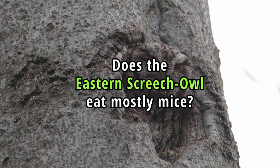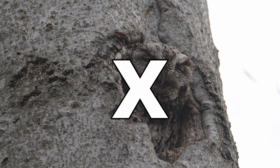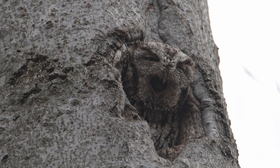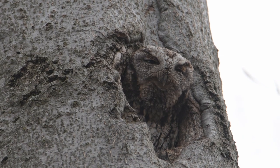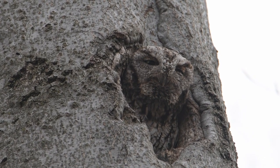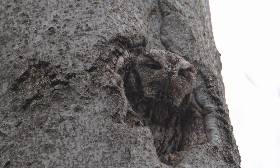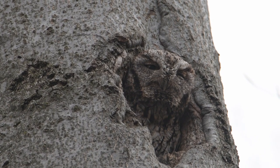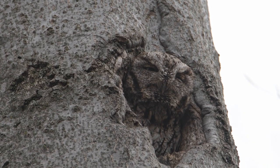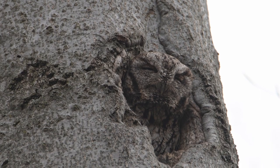Does the Eastern Screech Owl eat mostly mice? No. Their diet is quite diverse and includes a wide range of prey items. Some of the primary components of their diet are small mammals including mice, voles, shrews and small bats, small birds, amphibians, reptiles, insects and other invertebrates. These opportunistic feeding habits allow them to adapt to different environments and seasons.